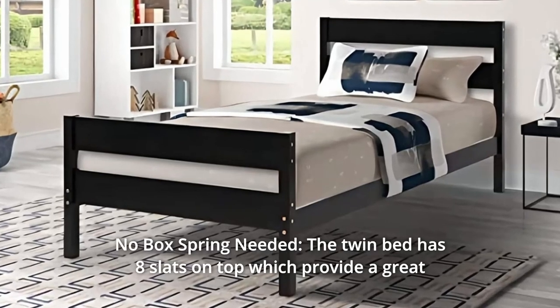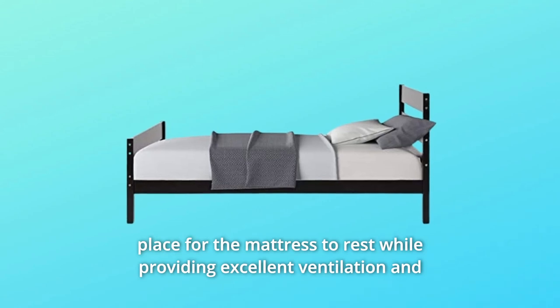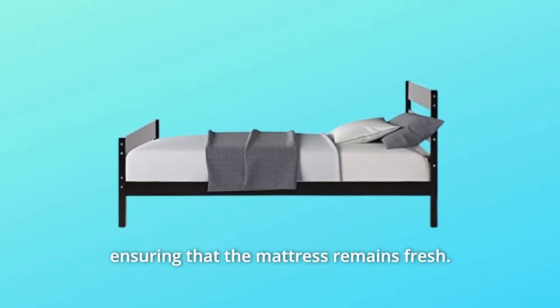Number 4: No Box Spring Needed. The twin bed has eight slats on top, which provide a great place for the mattress to rest while providing excellent ventilation and ensuring that the mattress remains fresh.